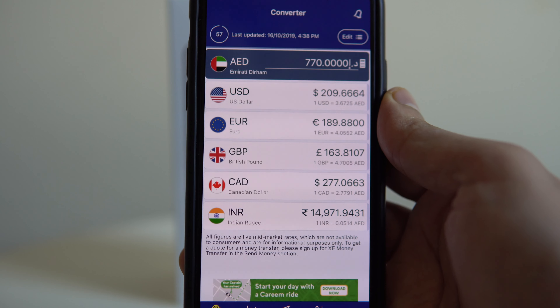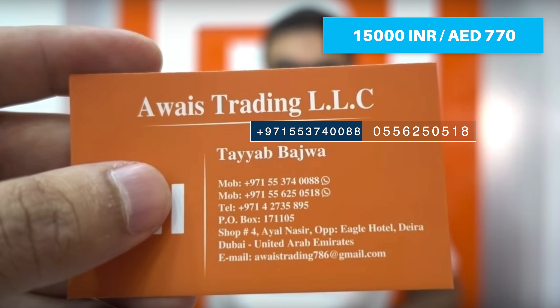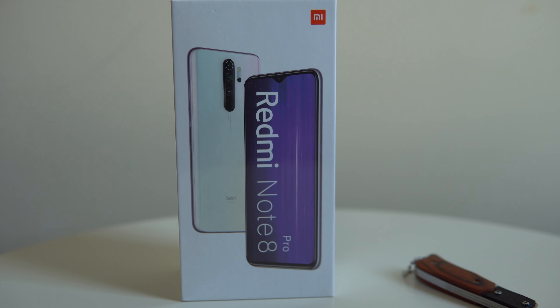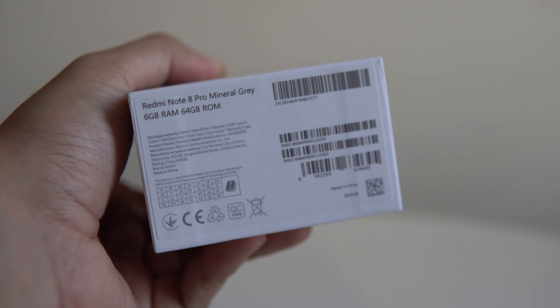Xiaomi recently launched this device in India for a price of 15,000 Indian rupees, which is equivalent to 770 AED, and it is the same price in the UAE. For that price you're getting the 64GB base variant with 6GB of RAM, a quad camera setup with a 64 megapixel main camera, a 6.53-inch Full HD+ display, and a 4500mAh battery. For this price point, this is an awesome deal.